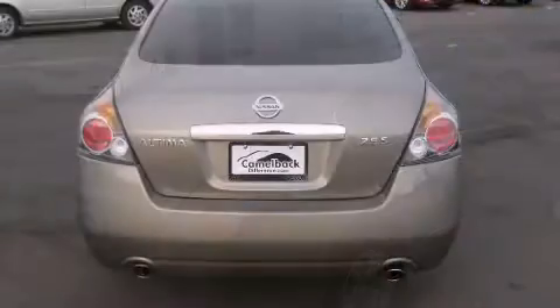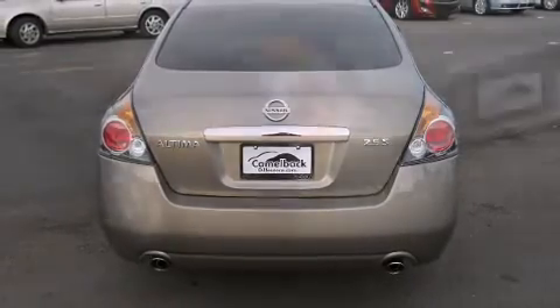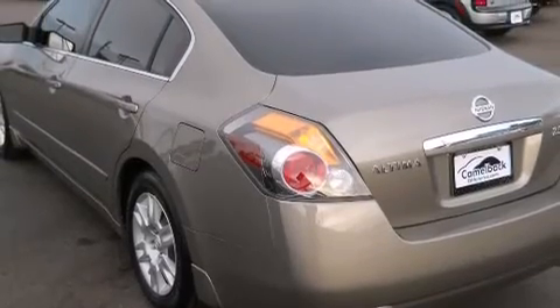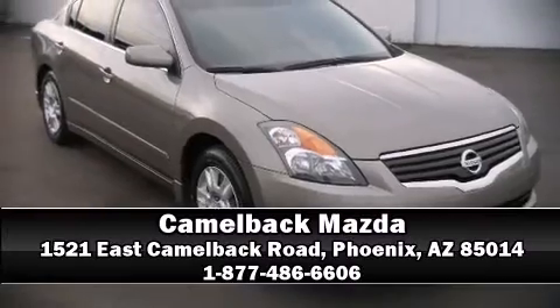A CARFAX history report provides you peace of mind by detailing information related to past owners and service records. Our team is professional and we offer a no-pressure environment. We are here to help you.